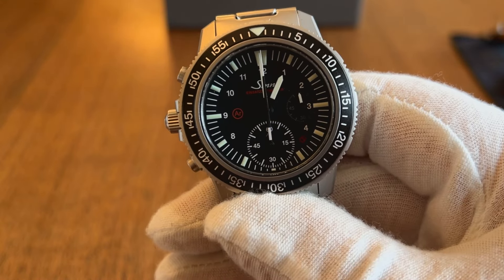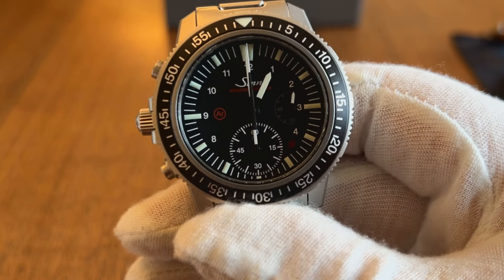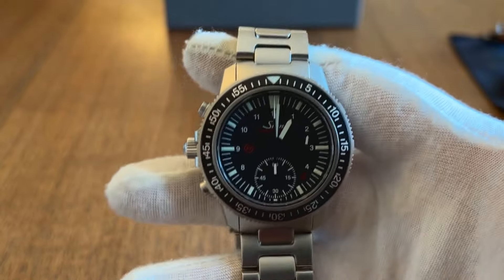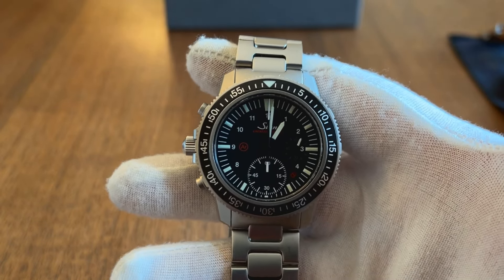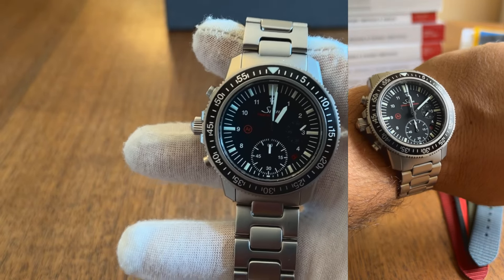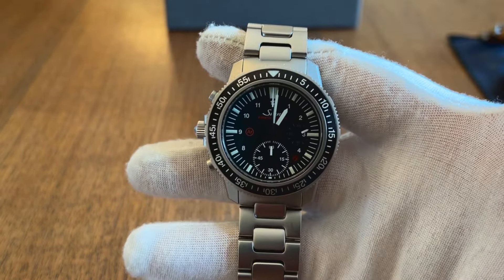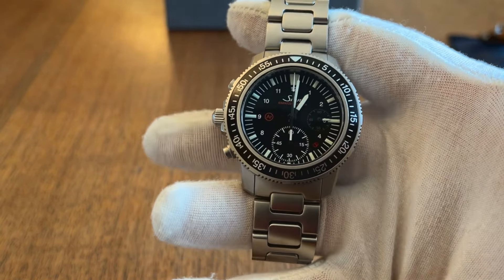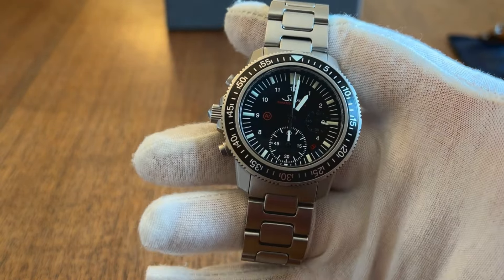Personally, I like the red and black color scheme, which allows for pairing with several other straps. I featured this watch briefly on a TGB PSA about the importance of getting multiple straps and bracelets for your watch collection to liven up each piece — I'll link that below for your viewing pleasure.